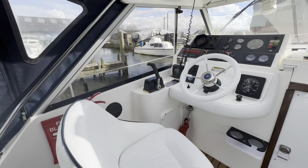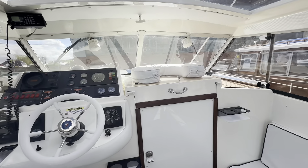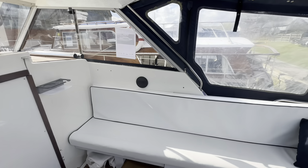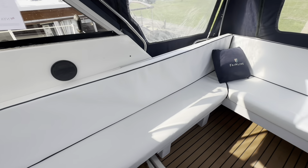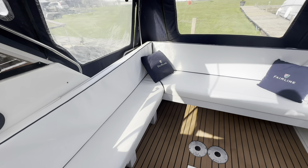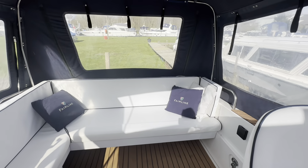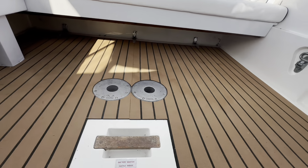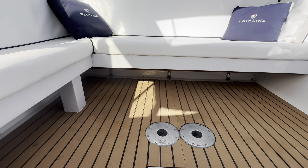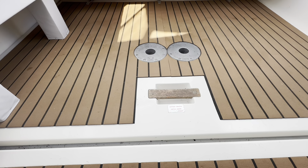Nice space. All this upholstery has been replaced in 2022. I'd go as far as to say this is possibly the nicest cockpit on a Mirage I've seen in a very long time. This bench seat here on the starboard side is not standard — someone has added that — and it does dramatically increase the amount of seating available. The floor has also been finished in this very nice spongy teak-effect flooring, which finishes it very well. We have got engine access below here.